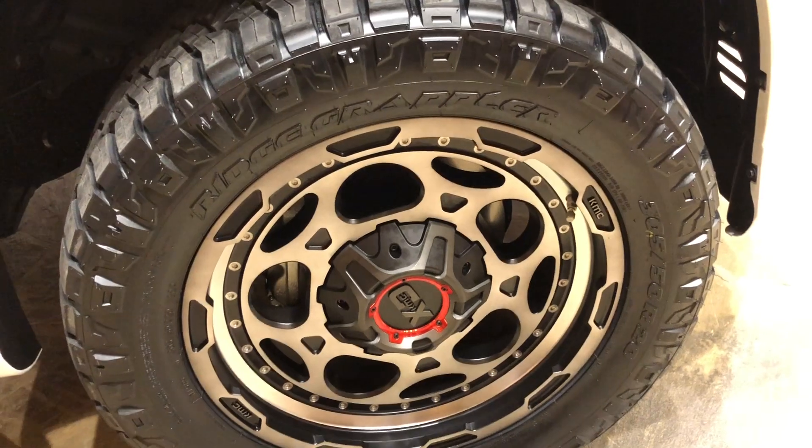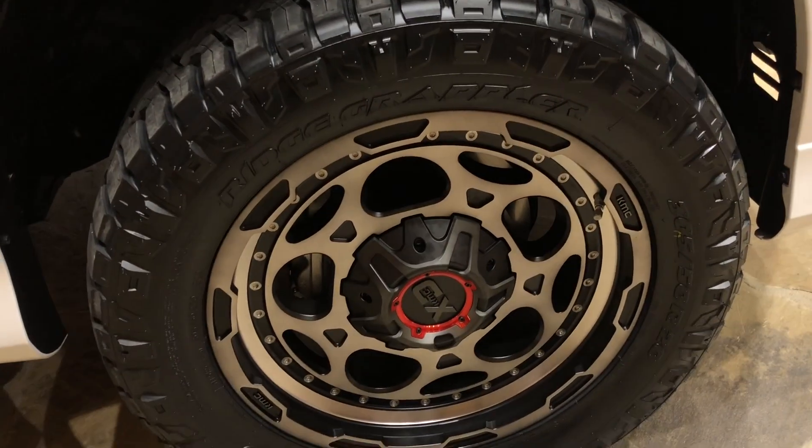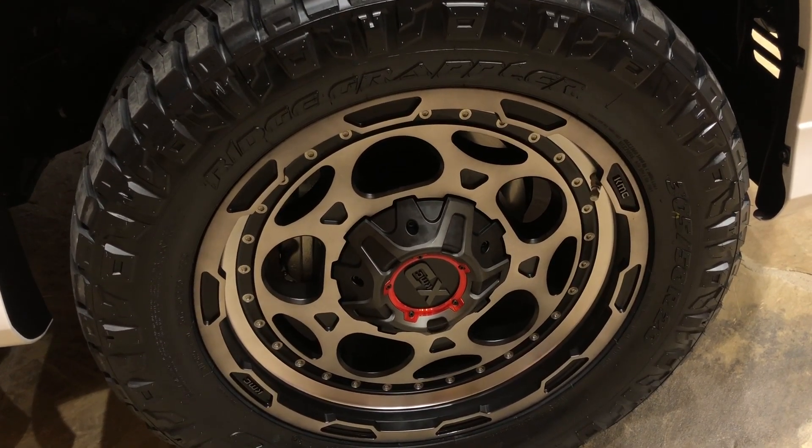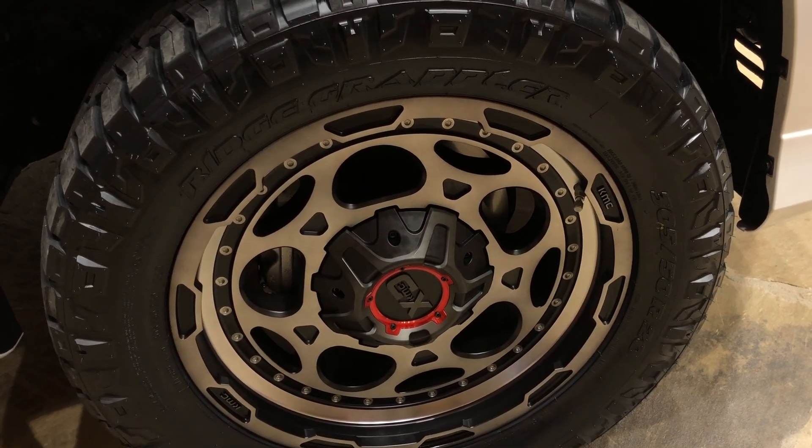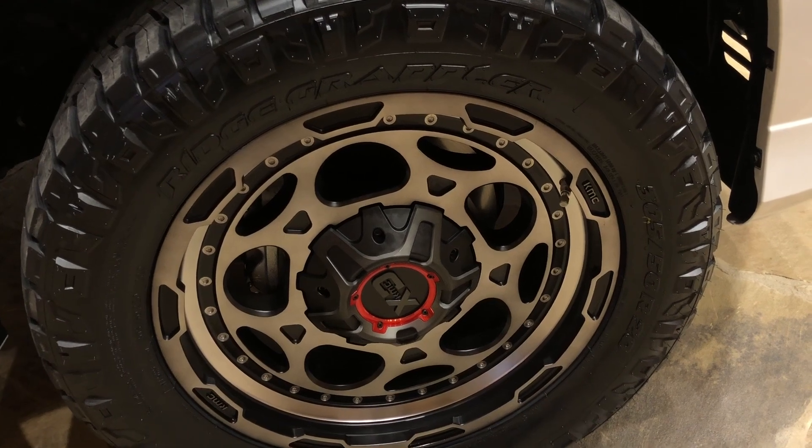This GX model features aftermarket rims and tires. Our tires are 32-inch Nitto Ridge Grapplers with 20-inch XD Demo Dog rims in the matte alloy finish.